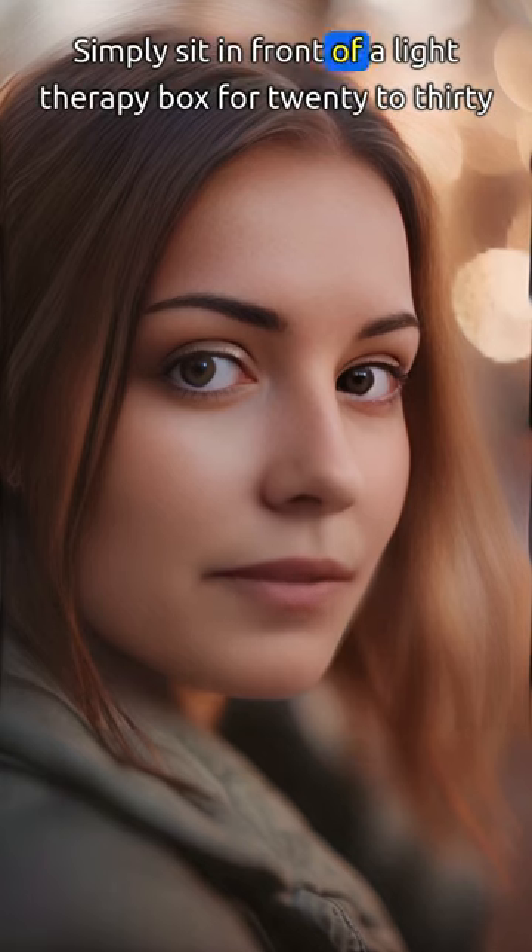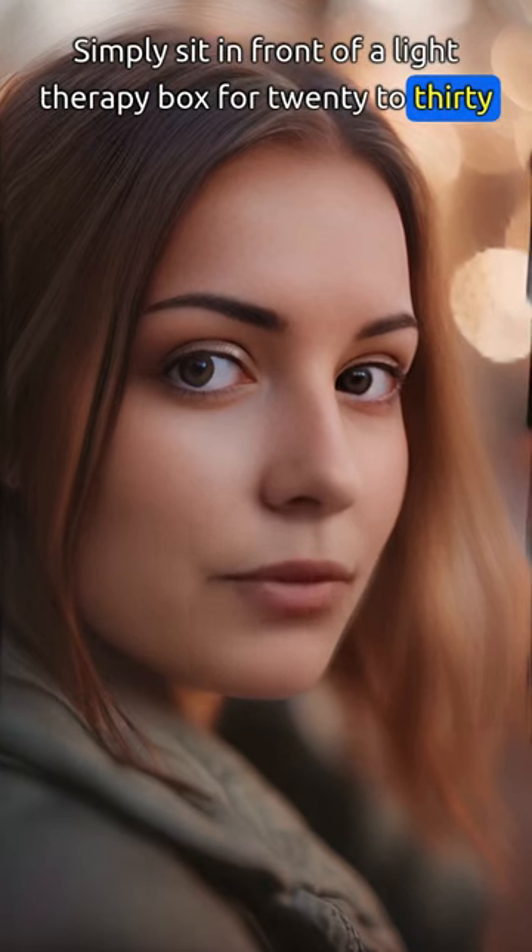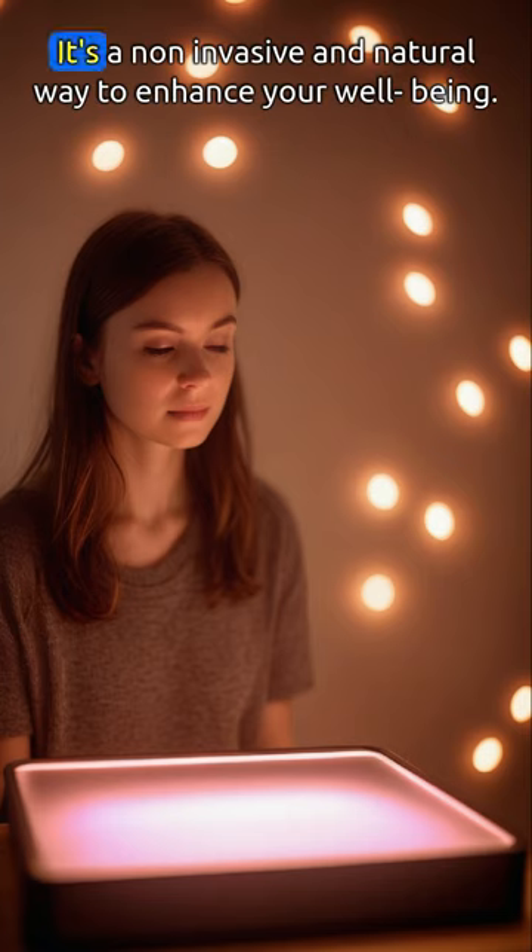Simply sit in front of a light therapy box for 20 to 30 minutes each day. It's a non-invasive and natural way to enhance your well-being.